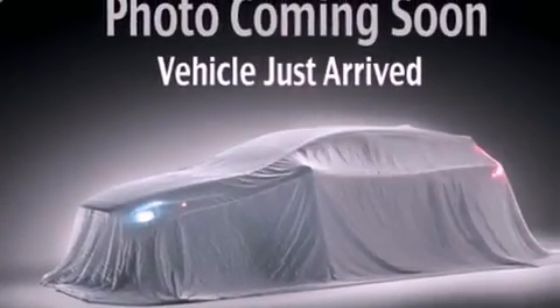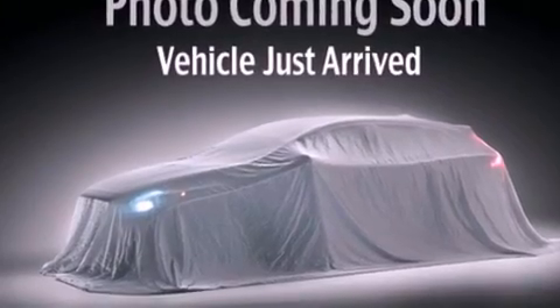With an EPA estimated rating of 35 miles per gallon on the highway, this vehicle helps leave money in your pocket where you want it.